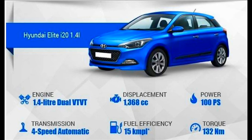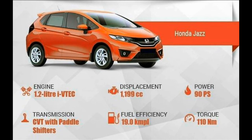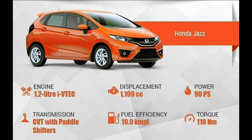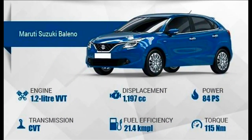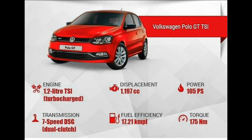The i20 is the only car here with steel wheels; the other three come with alloy wheels, with Baleno offering 16-inch wheels versus 15-inch on the rest. The Baleno and Jazz also come with LED tail lamps, while the Polo features fog lamps with cornering lamps. In terms of safety, all four hatchbacks come with dual front airbags, with the exception of the Hyundai i20. ABS is also offered on the remaining three cars, and the Polo GTI additionally features Electronic Stability Program and Hill Hold Control.